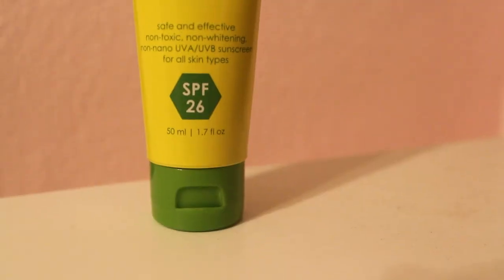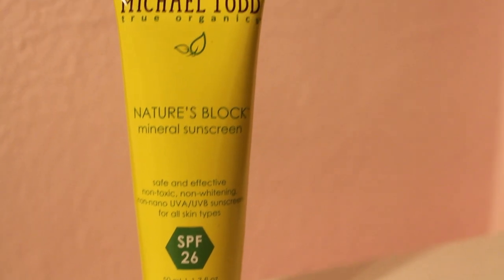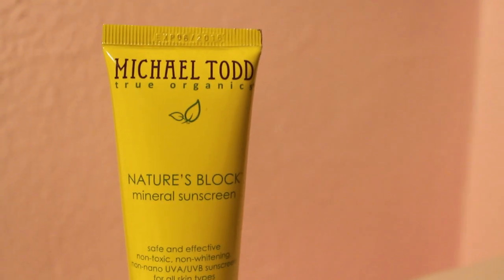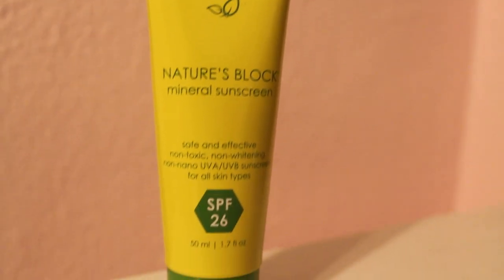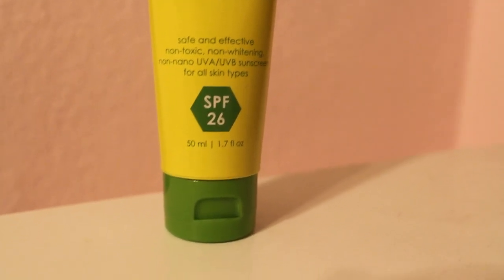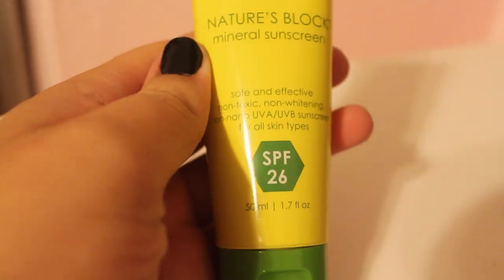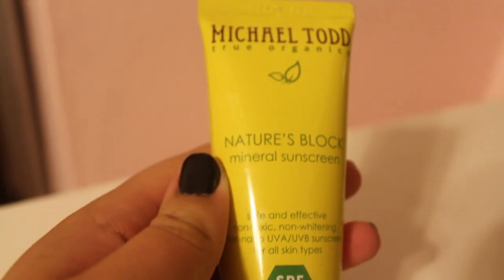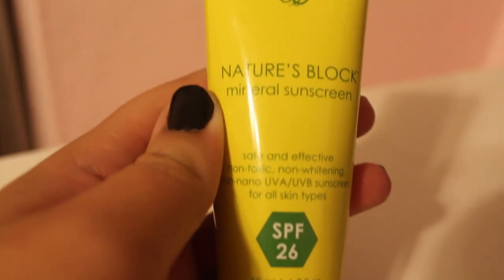I either take my Michael Todd or my Clinique moisturizer, and the Michael Todd is amazing. It has SPF 26 and it protects my face no matter where you are. You guys have to remember the sun is really harsh even if you don't realize it, and this protects my face from sun damage — and with sun damage you get wrinkles, so no wrinkles for me. I have a link and coupon code if you guys are interested.